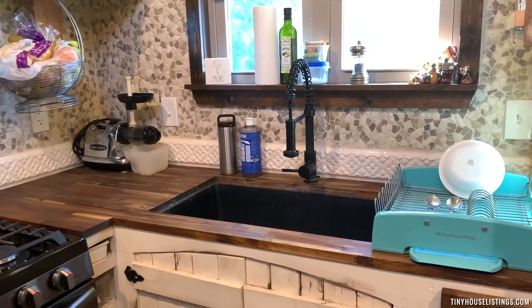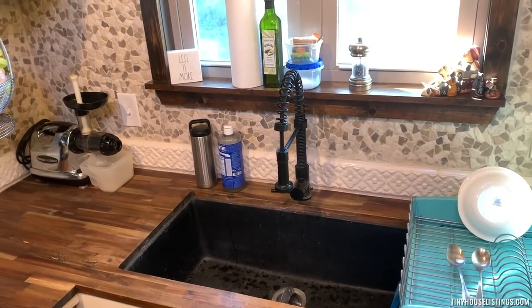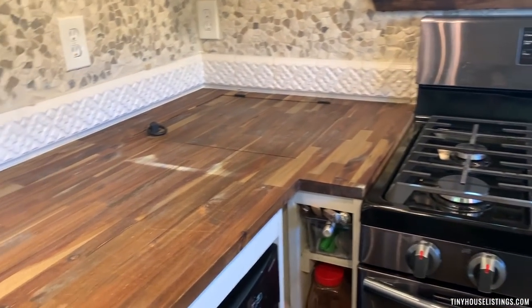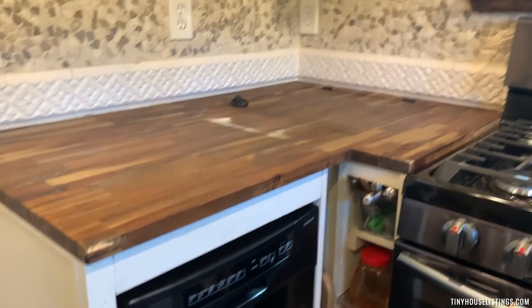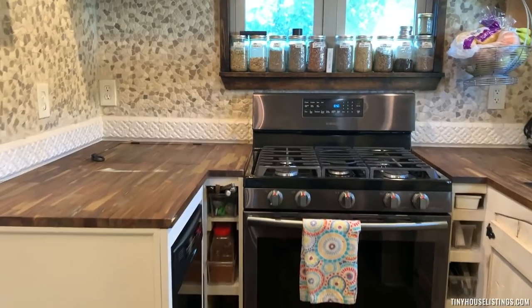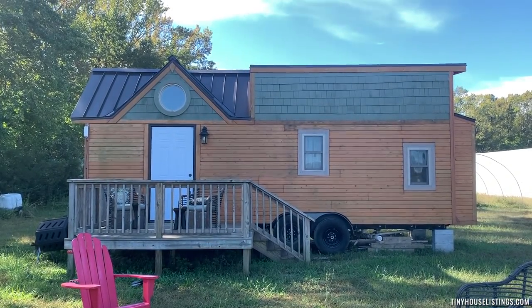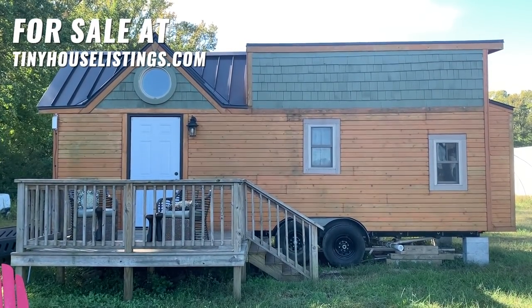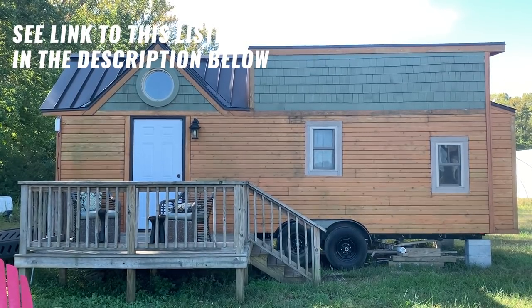Back downstairs — the sink is a 30-inch LK undermount farmhouse sink surrounded by butcher block countertops. And there's even a dishwasher. You can find this listing at tinyhouselistings.com.